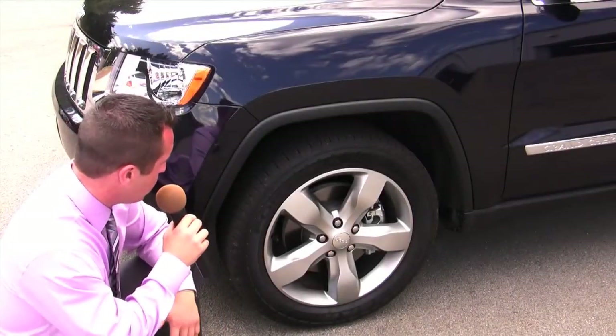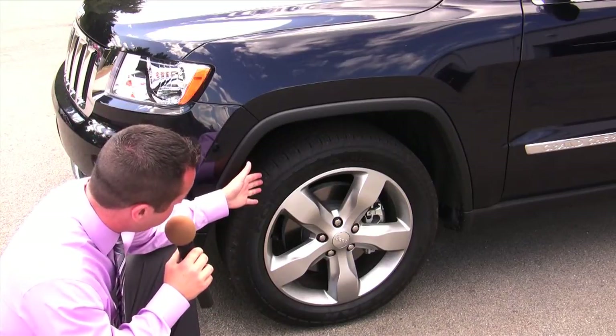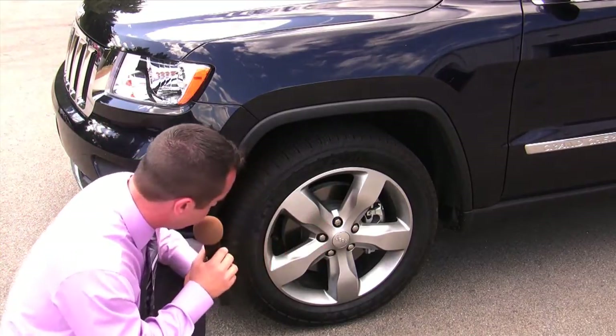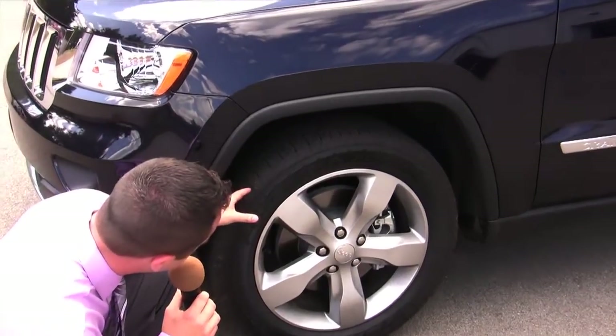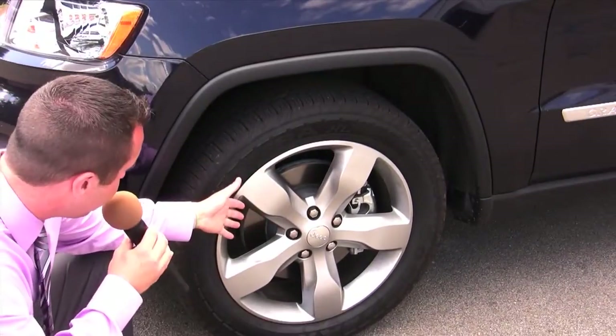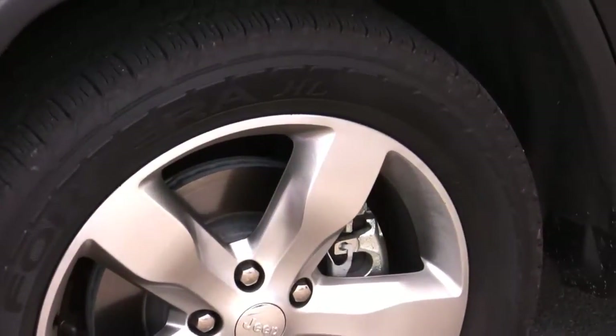As an available option, the 2011 Jeep Grand Cherokee has 20-inch alloy wheels with the Jeep insignia right on the center, and 20-inch Goodyear tires to match those wheels. Underneath you can see a very large ventilated disc brake which has unbelievable stopping power.